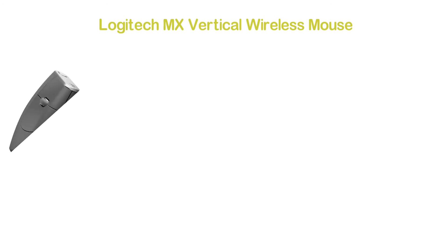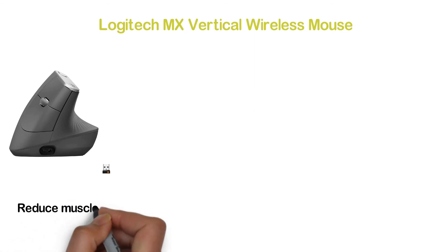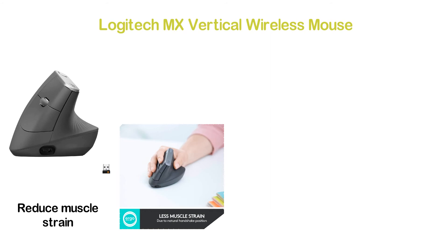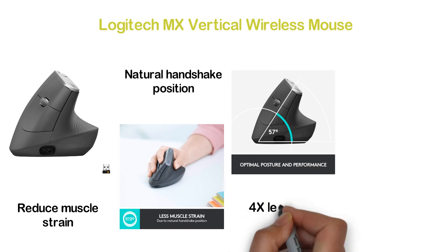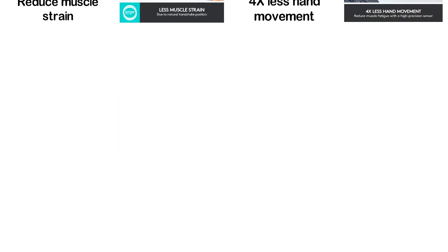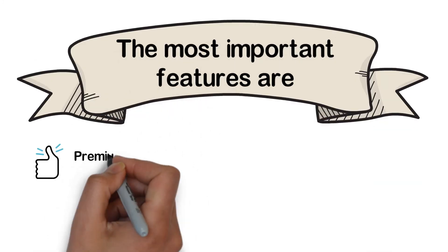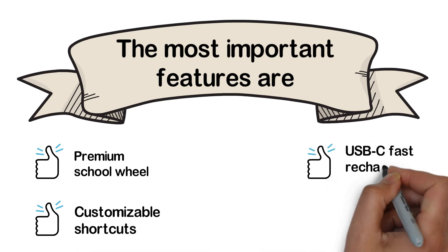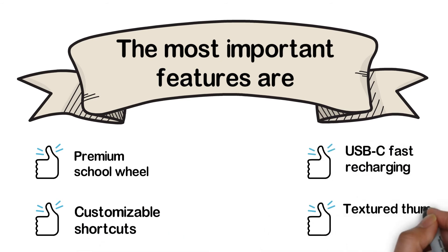Number 2 in our list: the Logitech MX Vertical Wireless Mouse — once again from Logitech. A highly convenient mouse with an ergonomic design that helps reduce muscle strain. It allows working on multiple computers with easy switching between them. Due to the natural handshake position, you can use it comfortably for a long time. It features 4x less hand movement, reducing muscle fatigue with a high-precision sensor. Key features include a premium scroll wheel, customizable shortcuts, USB-C fast recharging, and a textured thumb area.